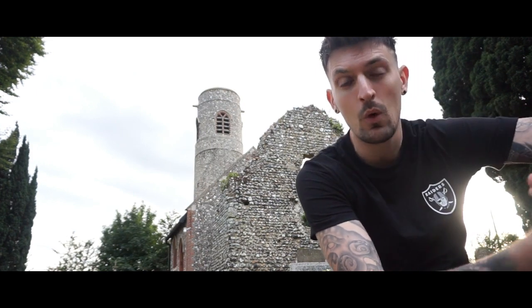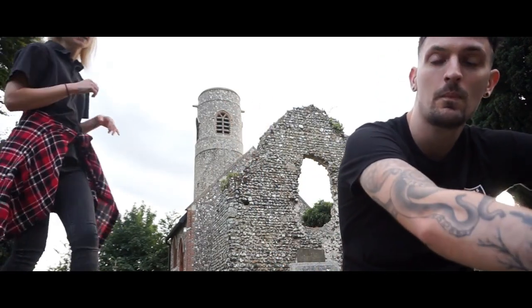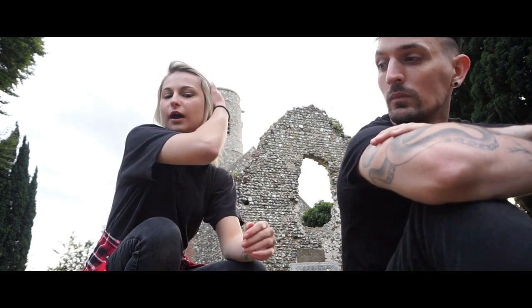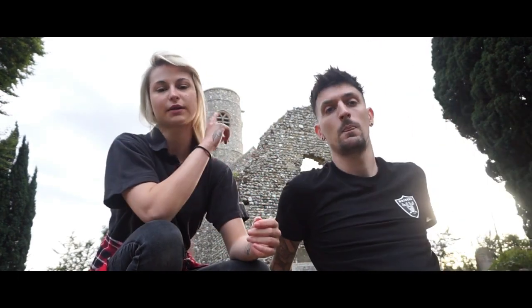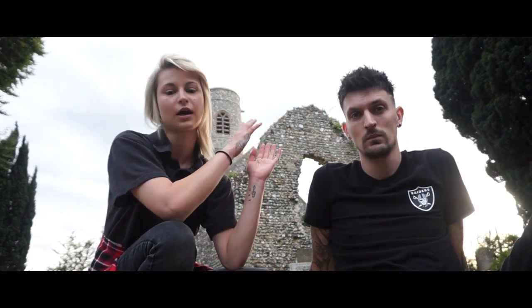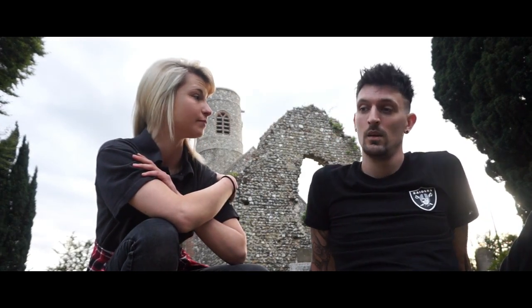Good evening everyone, boys and girls, ladies and gentlemen — welcome back to our first video of the channel. I'm Liam, and with me I have Megan. This evening we are at the Church of All Saints in Keswick, Norfolk. This is one of 124 existing round tower churches. The small church that was here previously was demolished in 1598 to be used for materials. The original east wall of the chancel still stands, and in 1893 the short nave behind me was added to the tower to make a mortuary chapel.